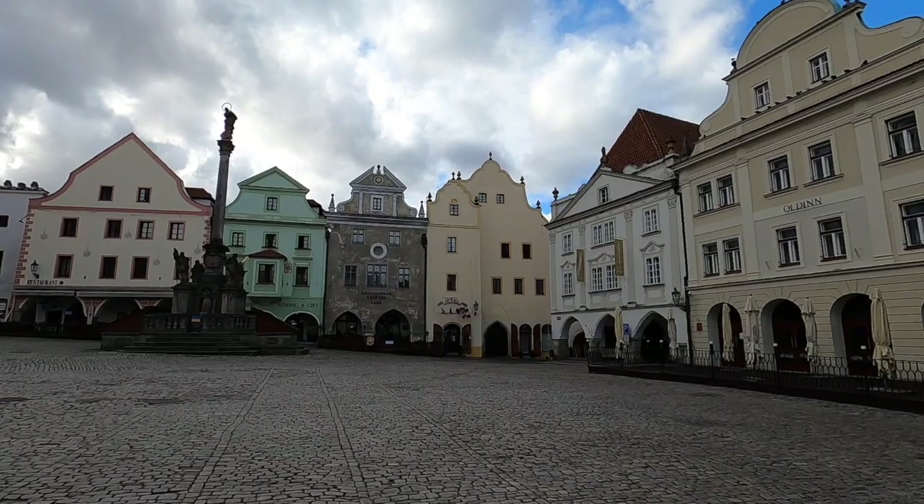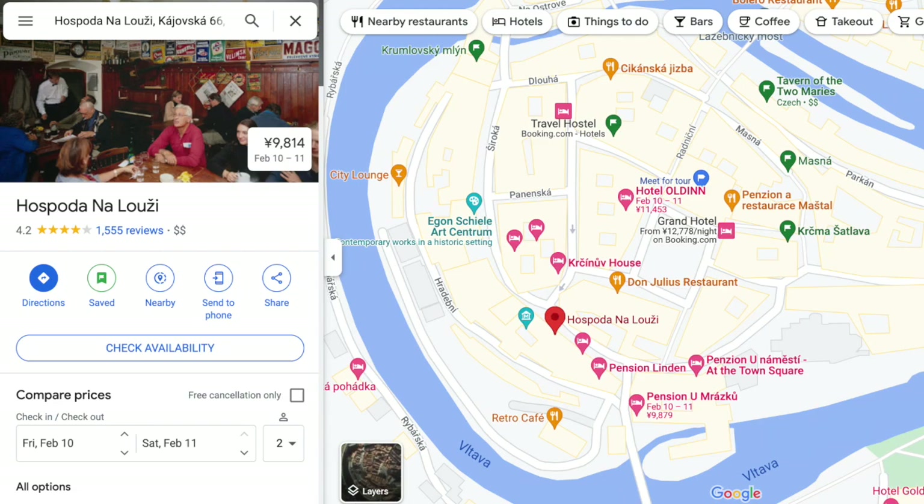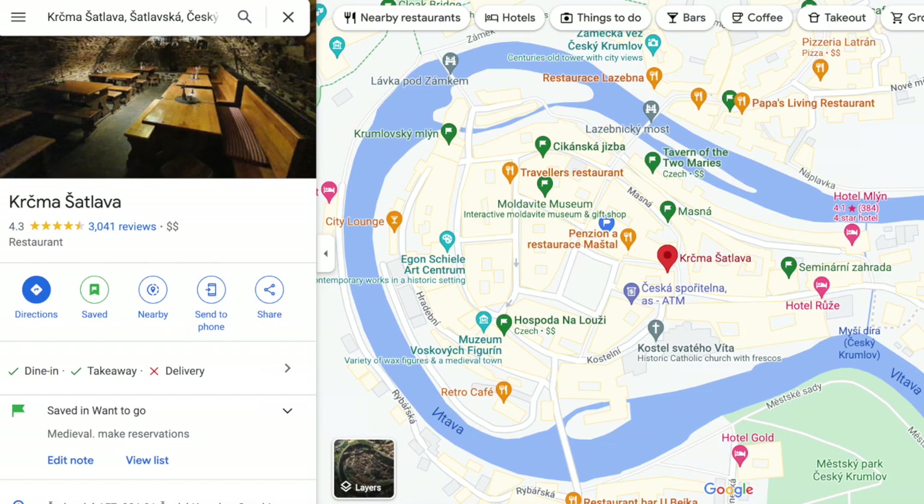Moving on to some food and drink recommendations — here are some spots I have saved on my map. There's a place a little outside of town that looks like it has a very good view and is cheap. I have another spot marked as a good lunch spot. The Tavern of the Two Maries is supposed to have very good traditional food. We ate dinner one night in a medieval basement and made sure to make a reservation ahead of time.